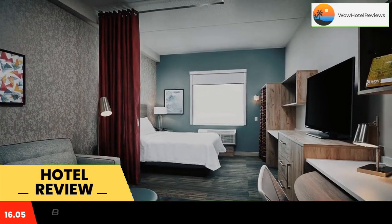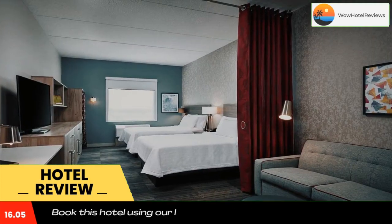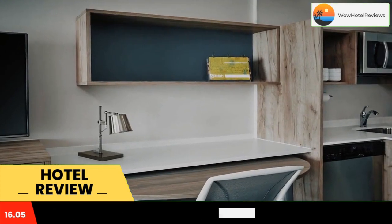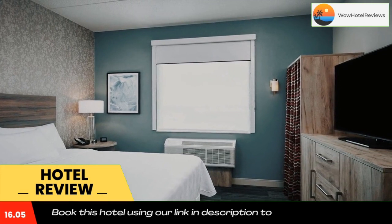This three-star hotel offers a 24-hour front desk, a business center and free Wi-Fi. The hotel has an indoor pool and luggage storage space. The rooms come with air conditioning and a flat-screen TV. A continental breakfast is available every morning at Home 2 Suites by Hilton Brantford.